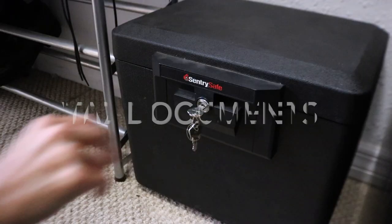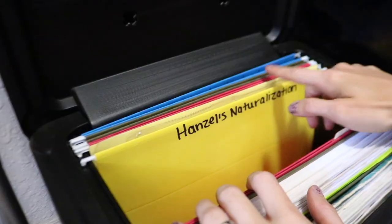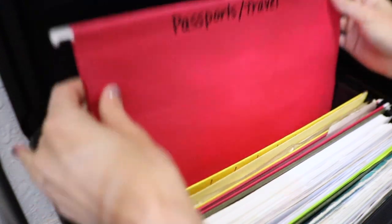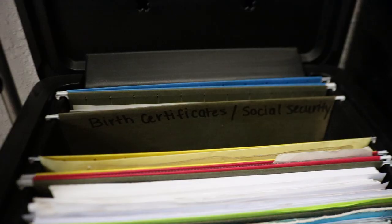And finally, keep physical copies of vital documents in a fireproof document safe with a key. This includes anything that is difficult or costly to replace, such as birth certificates, social security cards, passports, etc.